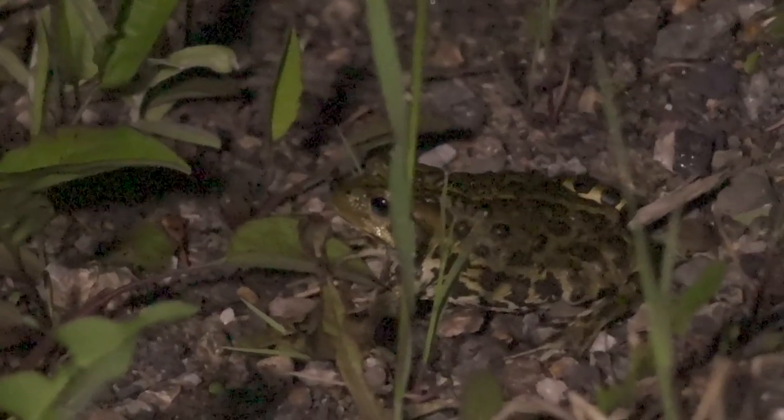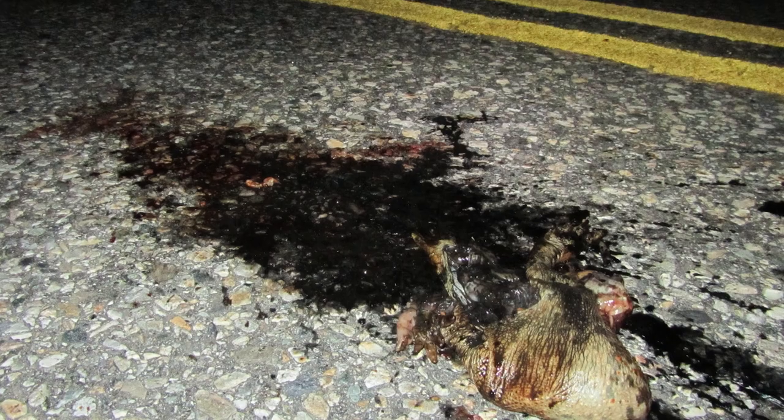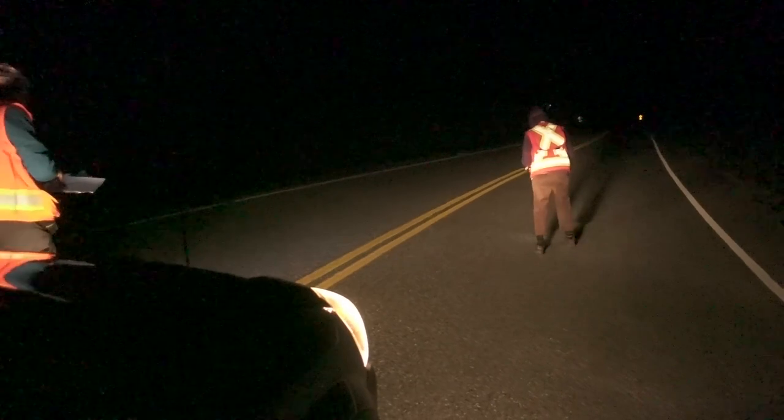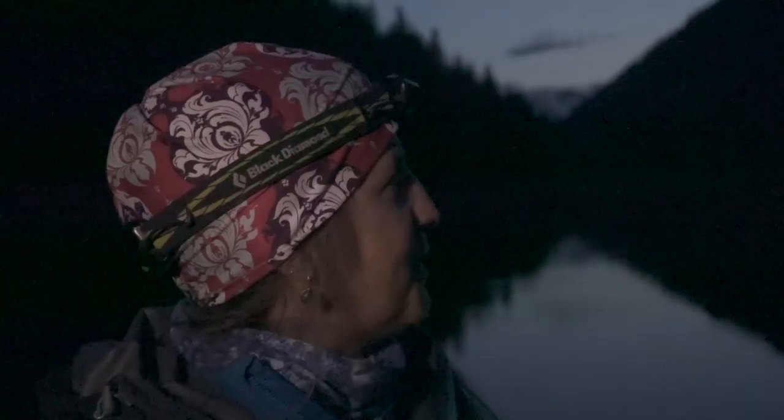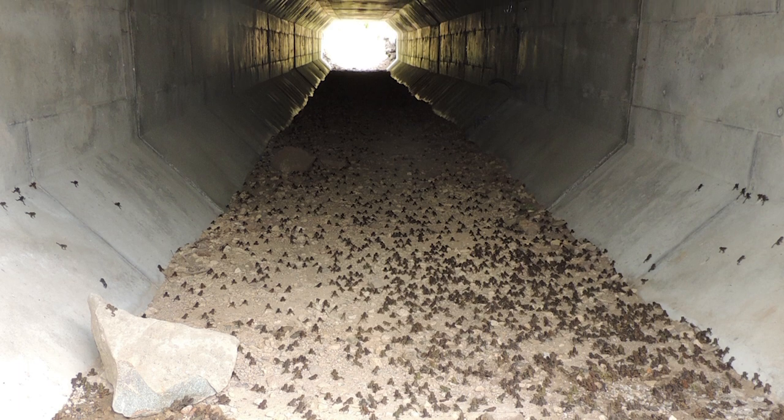We have talked to the Ministry of Transportation — we've had field tours, brought people out here to discuss what our data shows about where toads prefer to cross and where mortality is highest. We track mortality during night surveys and do morning mortality counts as well. Our hotspots line up in three places. We're waiting for funding through the Ministry of Transportation to talk about creating toad tunnels when they resurface and replace the culverts here — so we can send the toads under underpasses rather than over the road.